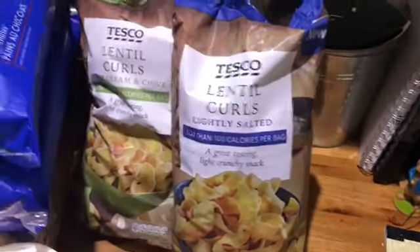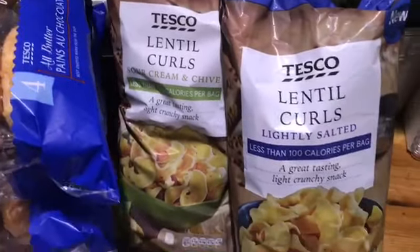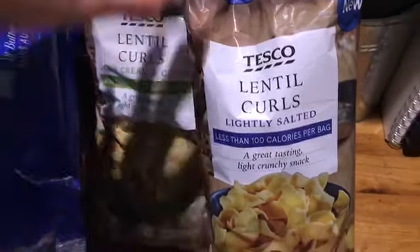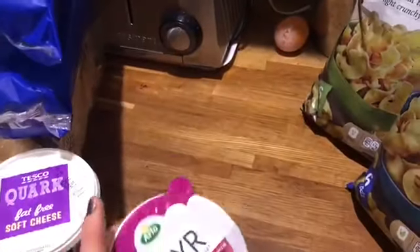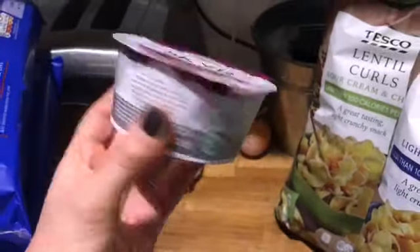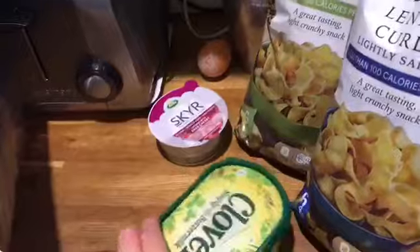There's a massive pack here - look at the size of them - better value. Lentil curls - I love these. I've tried the Aldi ones and I've had the Tesco ones before. I've got lightly salted and sour cream and chive. I think Aldi do a more spicy one. Both packets are four and a half sins - check the app. I thought I'd treat myself to one of these as well; I haven't had one for ages - that's one and a half sins.